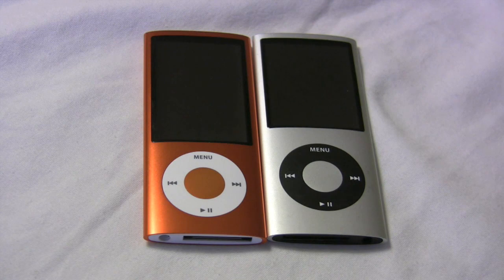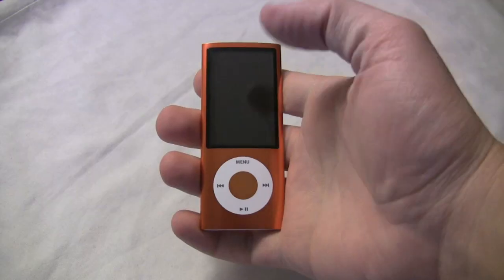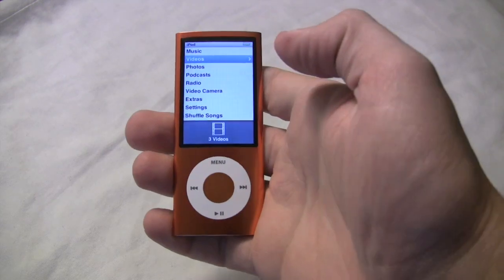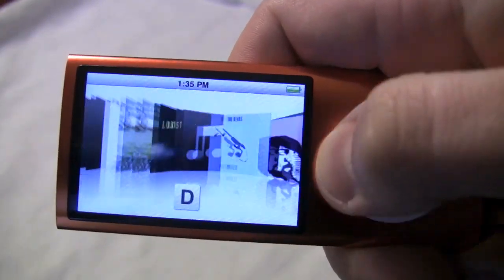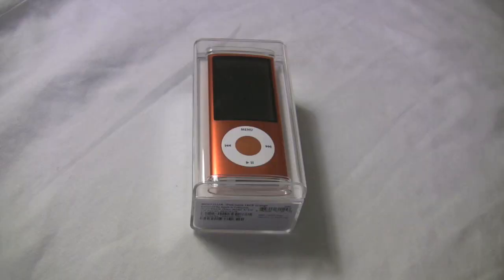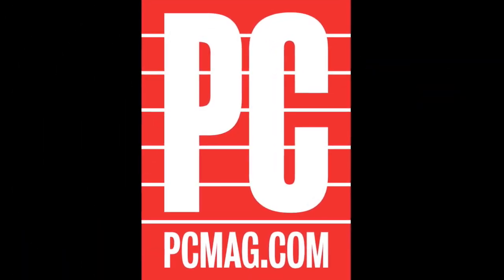The screen also got a little bigger, even though the player didn't. It's a 2.2-inch screen now instead of a 2-inch screen, and the resolution is 376x240. The 5th generation Nano comes in two capacities: 8 gigs for $149, just like last year, and 16 gigs for $179, which is $20 cheaper than the old 16-gig model. I'm Tim Gideon for PC Magazine, thanks for watching.